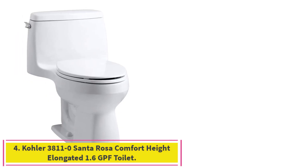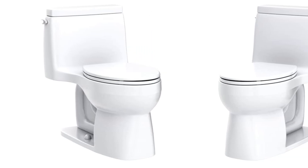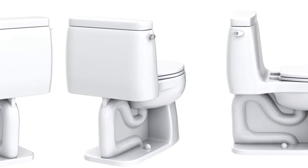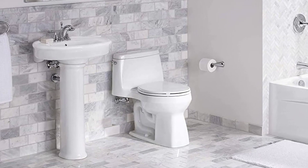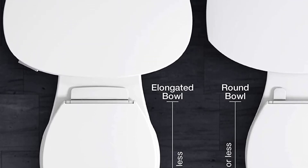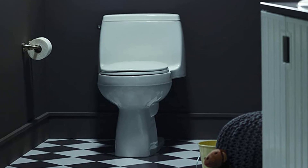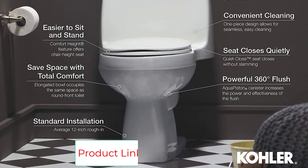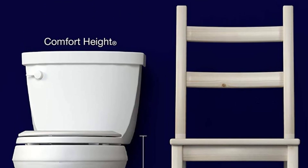Number 4: Kohler 3811-0 Santa Rosa Comfort Height Elongated 1.6 GPF Toilet. The Kohler Santa Rosa Comfort Height One-Piece Compact Elongated 1.6 GPF Toilet delivers exceptional functionality in a smaller footprint, letting you transform even the smallest bathrooms into well-designed, comfortable settings. The one-piece design combines the tank and bowl in a seamless, easy-to-clean unit. The comfort height seating — chair height — makes it easier to sit and stand, while the compact elongated bowl delivers more comfort. The quiet close seat keeps the annoying slamming sound to a minimum.